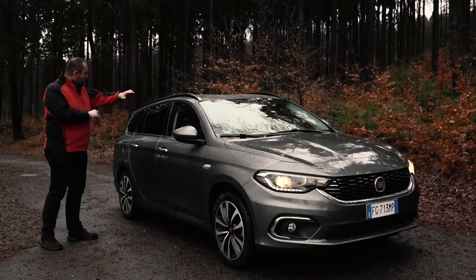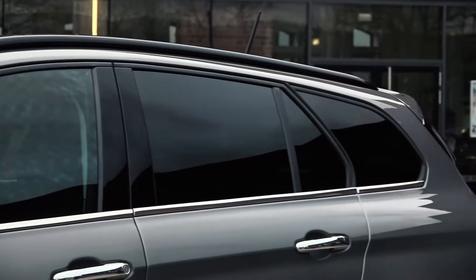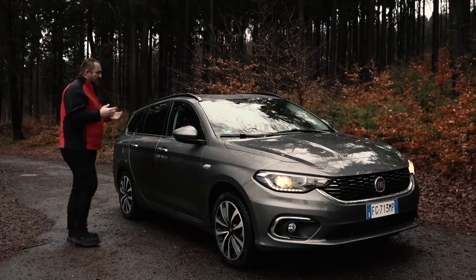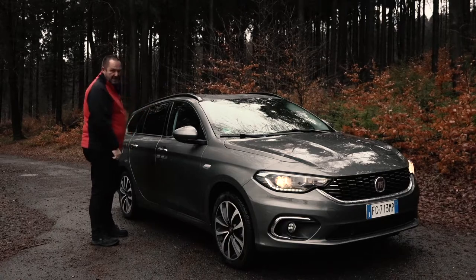Going further down, you can see the roofline of the car drops slightly to the rear with the estate, and I think this really gives the car extra dynamic. Very important: these roof rails come as standard with the estate.